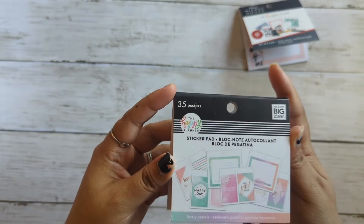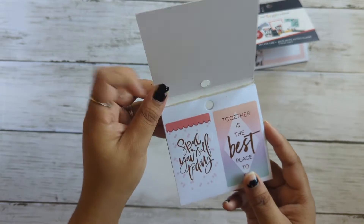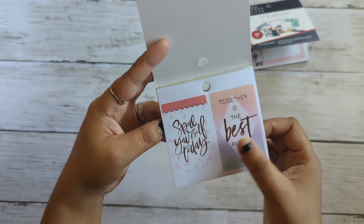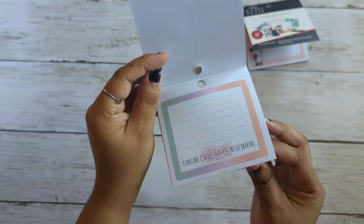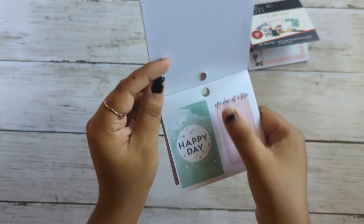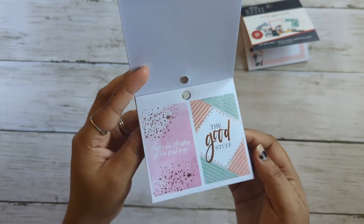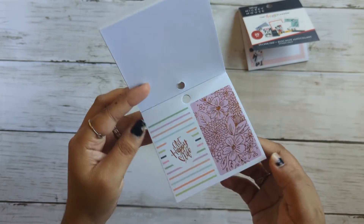So this one is Lovely Pastels — it has 35 pages. Spoil yourself today together. This is the best place to be. Plans or dreams in the making. Happy day. One day at a time. Plans or dreams in the making. The good stuff. One happy life. This is like a little gold foil.